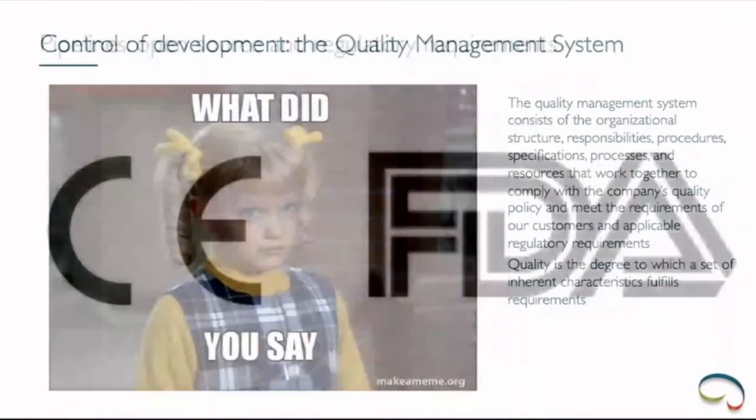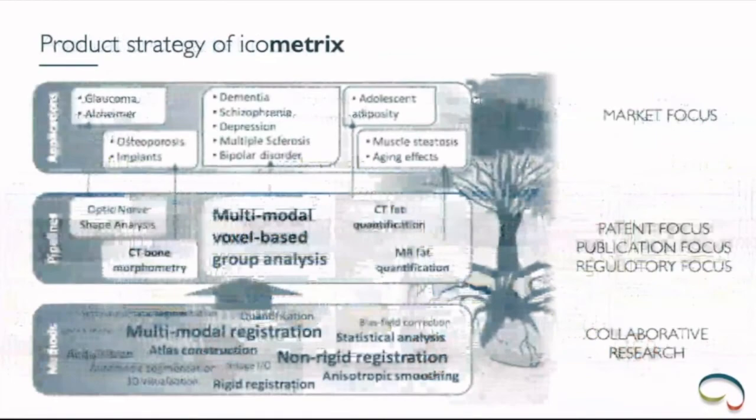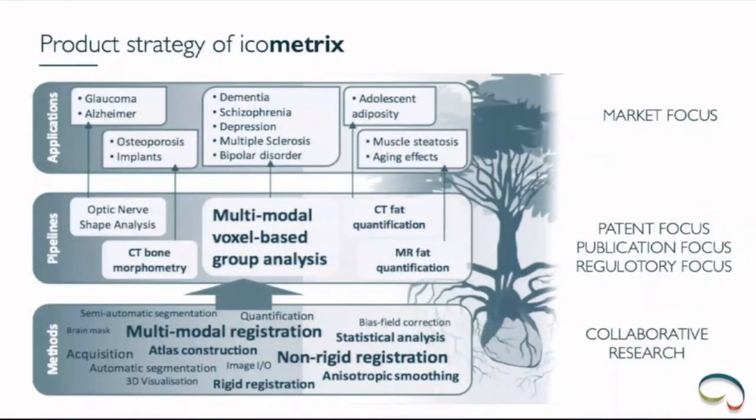That's a good question and it reflects our product strategy. We want to be open on the lower part — the individual building blocks. But the pipelines we see as our core expertise and USP. We need to protect those because otherwise others can just start doing the same. So the pipelines are patented and not put open source, whereas for the methods layer we contribute to the community by taking existing methods and improving them, or giving back basic tools we have developed internally.